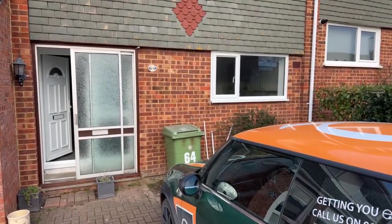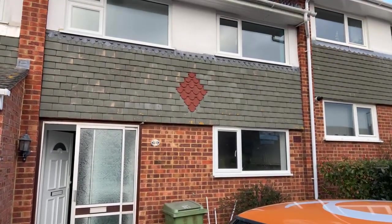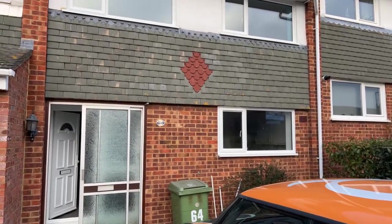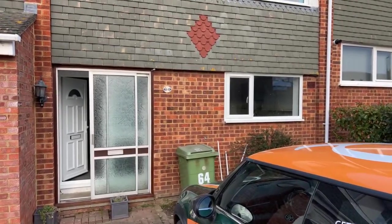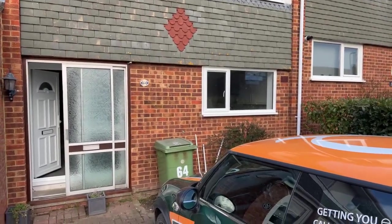Good afternoon everyone, welcome to our video live tour of this three-bedroom terrace property on Gabby Road that we're currently marketing for £1,300 per calendar month. Do apologize for the delay in starting the live tour — there were just some technical issues today. Hopefully you're all managing to log on and watch with us.